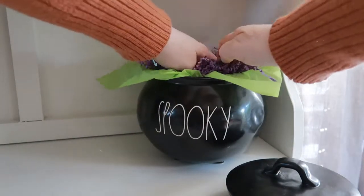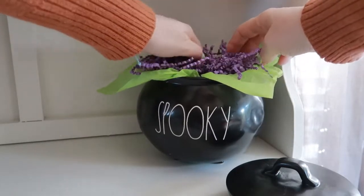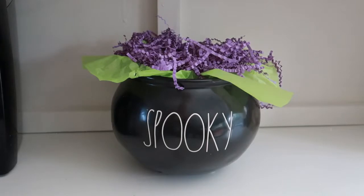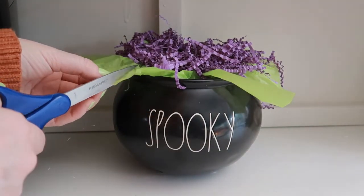My thought process here was that I wanted to try to create like a bubbling cauldron full of potion look. I don't know if I really achieved that, but I do love the color scheme here. Just try to use your imagination and imagine little bubbles coming up out of this little spooky cauldron.